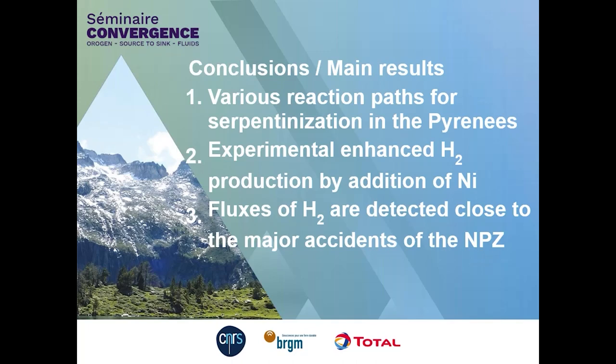In summary: experiments show that hydrogen production is enhanced when nickel is present in fluids. Today, hydrogen fluxes are observed and detected close to the major faults of the North Pyrenean zone. Thank you for your attention.